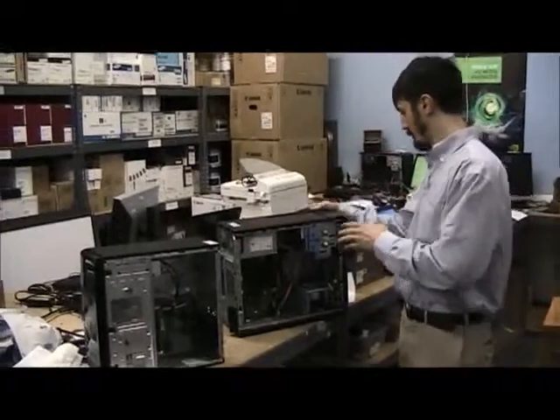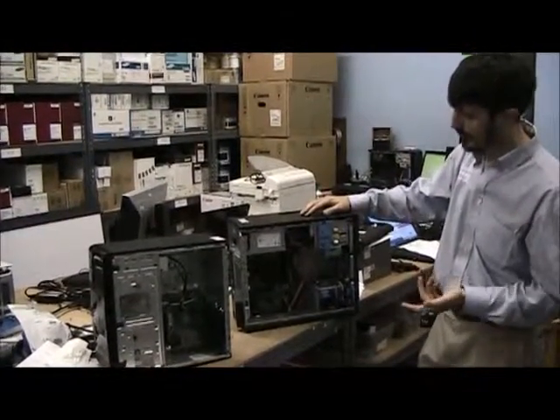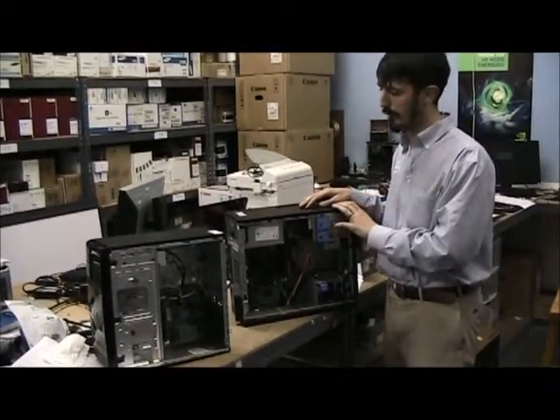Here on your right is a Dell machine sold here at Impress. This particular machine is a business class model and carries a three year next day warranty on all the components.